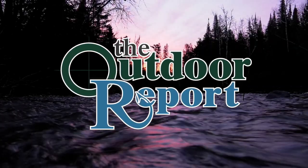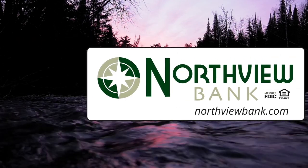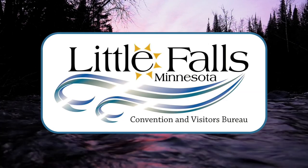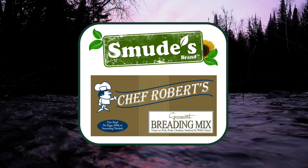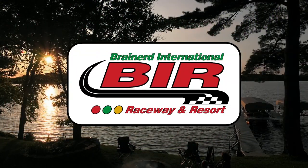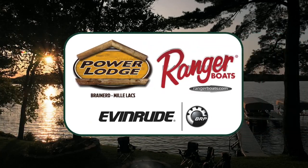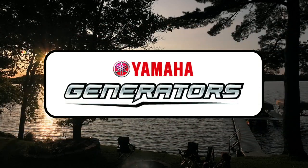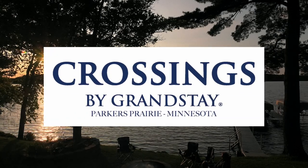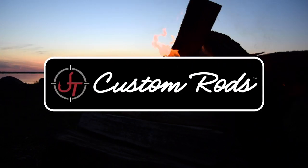The Outdoor Report is brought to you by Firebrand — the hottest brand on the ice — Northview Bank, Little Falls Tourism, Smoothie's Sunflower Oil, Chef Robert's Gourmet Breading Mix, Brainerd International Raceway, Lakes Jam, Power Lodge, Ranger Boats and Evinrude, Otter Tail Lakes Country, Yamaha Generators, Crossings by Grand Stay Hotel in Parkers Prairie, Minnesota, Catch Cover Hard Nosed Fish House Products, and JT Custom Rods.